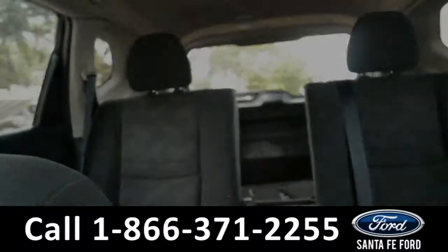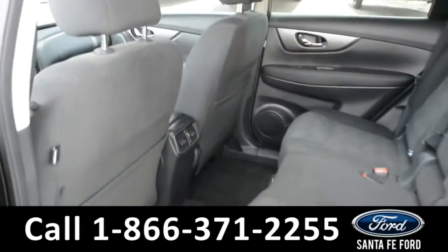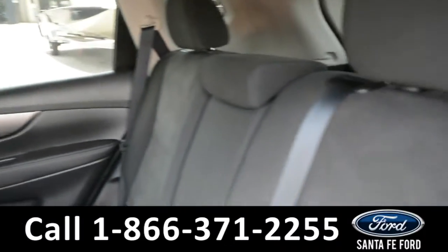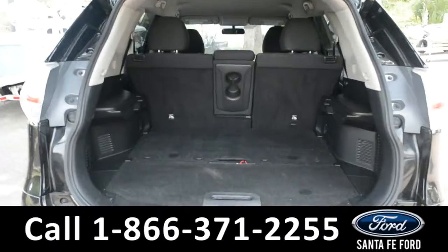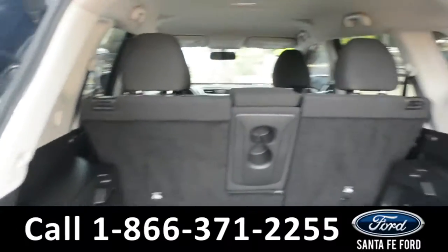Now let's take a look at the back. Here's a closer look at the back row and a close up of the cargo area.